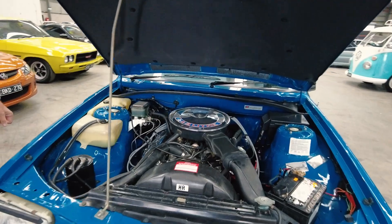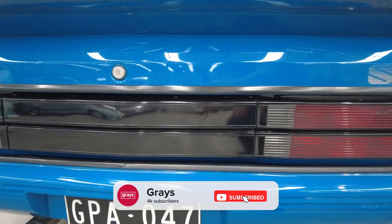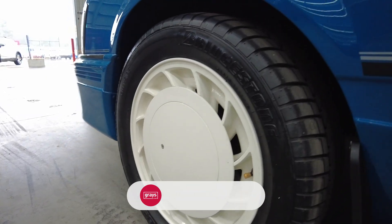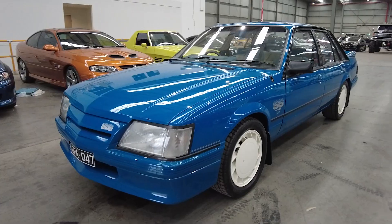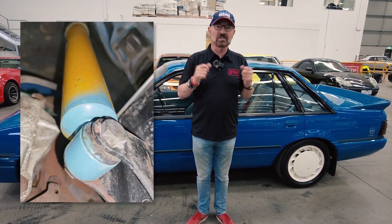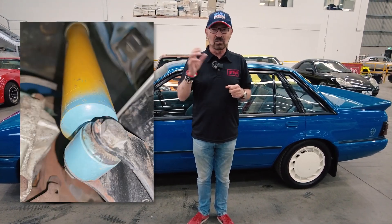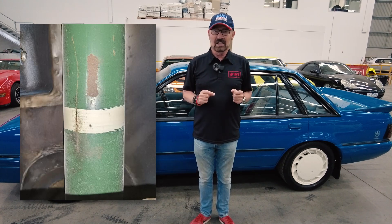Fair dinkum, this is just a prize. I'm not an exaggerating character, and this is a prize. It's got everything original — it's not restored. This is as it left the factory and it hasn't been titivated up. It's a genuine 20,000 kilometre Blue Meanie. It's still got the original brake pads in it. It's got the Bilstein shocks that HDT fitted, and it's got all the correct tags and markings underneath where they used to manufacture and put little paint marks on it. Seriously, something special.